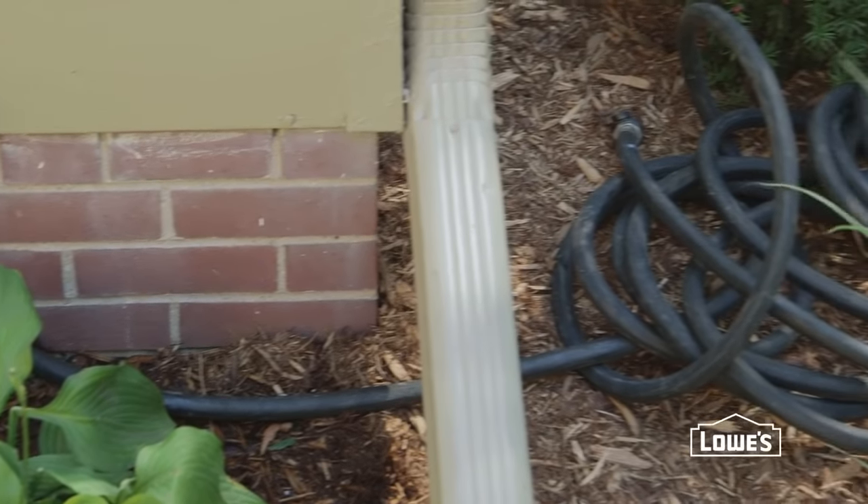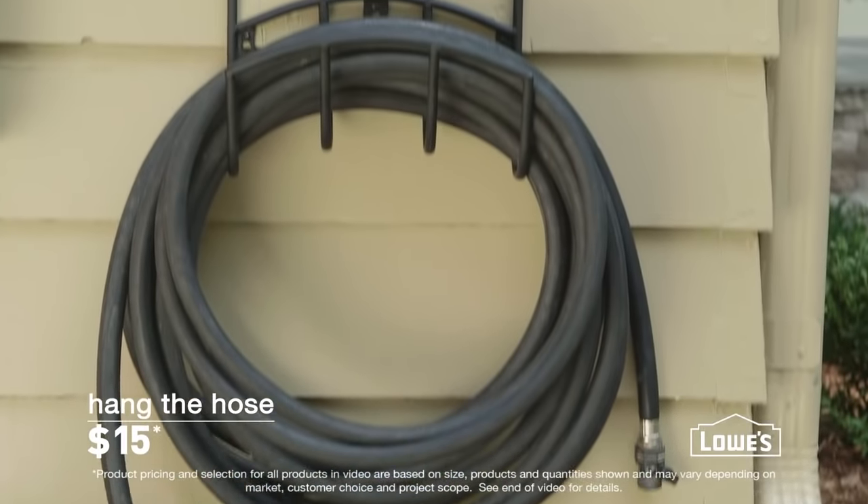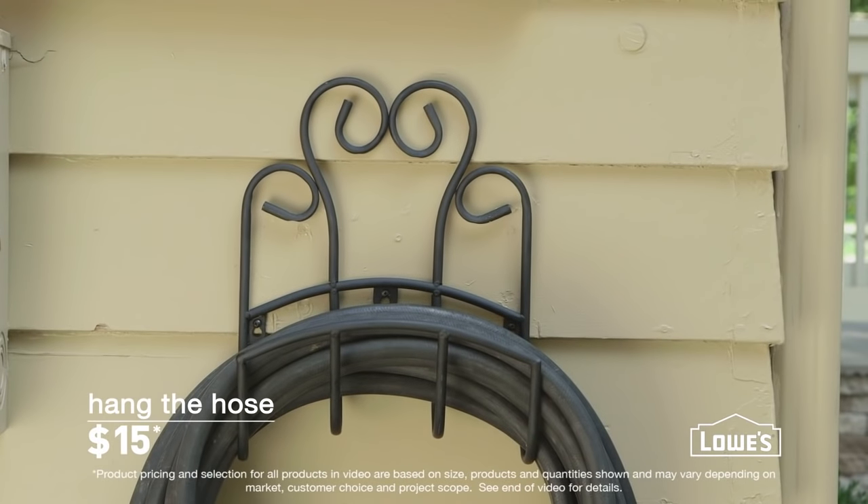Start by hiding the unsightly things around your house, like the hose. Hanging it up is a simple way to make it more accessible and attractive.